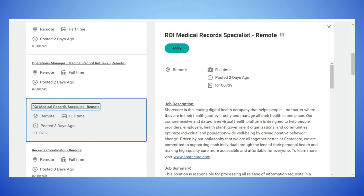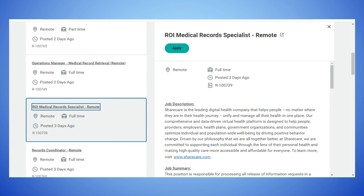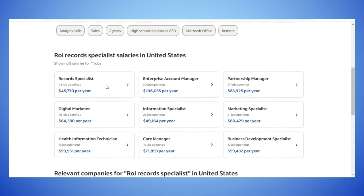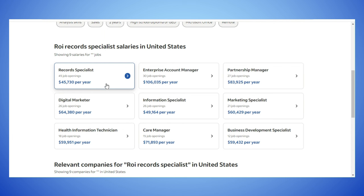This position does not indicate the salary, so I went to Indeed and looked up the salary information for a Medical Record Specialist. The average is $45,730 per year according to Indeed, but of course you'll go with whatever the company tells you.